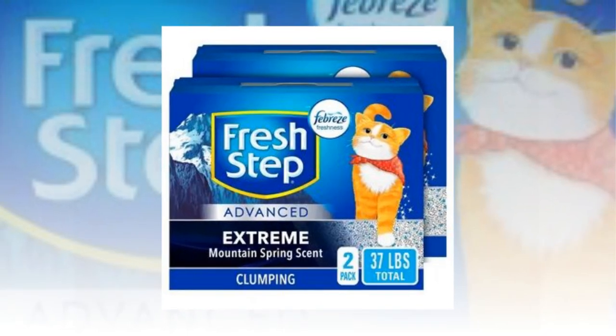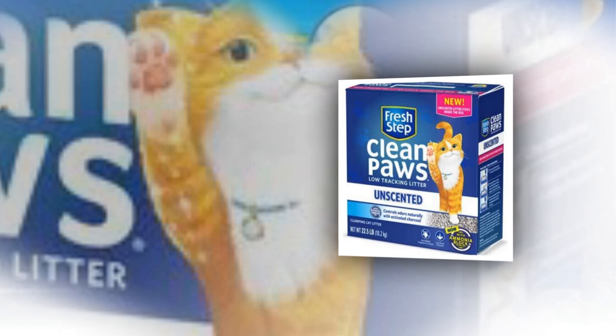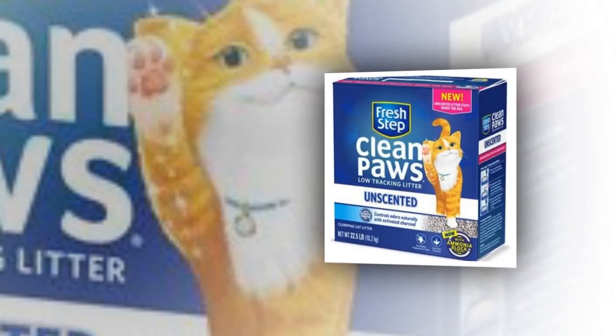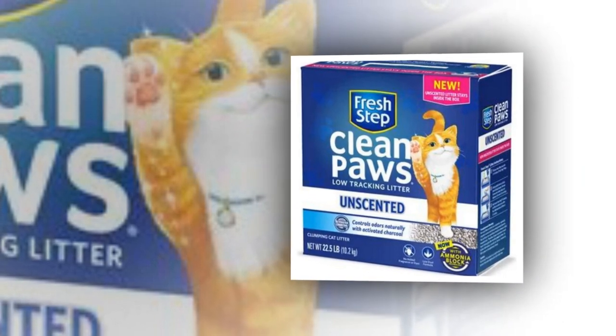Clumping litter is easy to scoop. Clumping clay cat litter in a mountain spring aroma combats strong cat litter odors by combining the strength of Fresh Step litter with the power of Febreze. Packaging may differ.